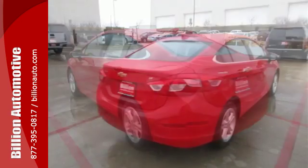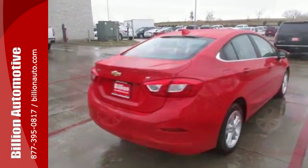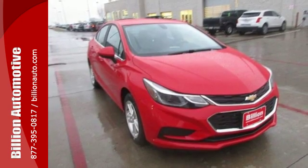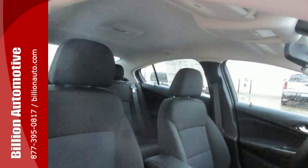The 1.4L turbocharged engine gives you some zip to get where you're going quick. The Chevrolet MyLink with touchscreen helps you cue up the perfect soundtrack for any trip. And with OnStar with 4G LTE and built-in Wi-Fi hotspot, Bluetooth and rear-vision camera,